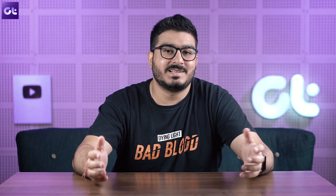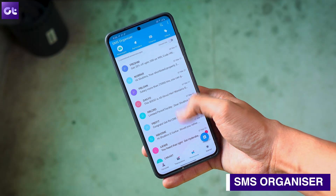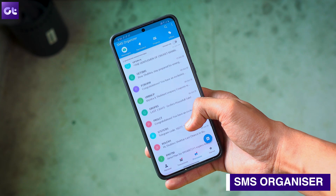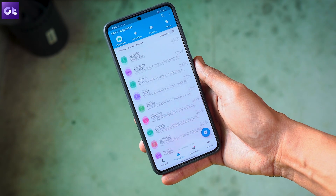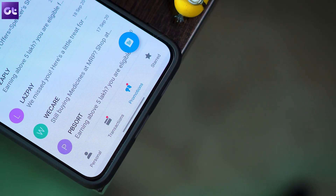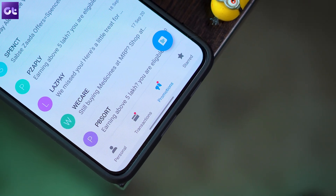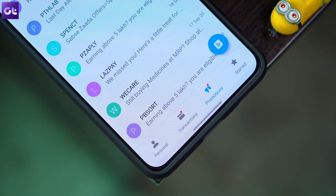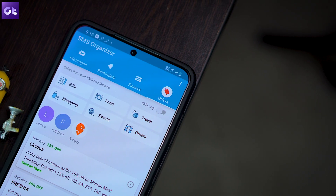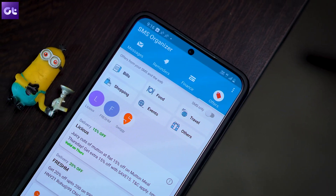The S21 comes with Google Messages as its default SMS client. While that's good, if you really want a great organizer app for your SMS, just get the one from Microsoft. Microsoft's SMS Organizer helps you organize all your incoming messages to make your inbox clutter-free. The app categorizes all these messages using machine learning and sorts them into separate tabs — basically personal messages, transactional updates and all promotional spam. The best part is that the app does not notify you of spam messages, so you won't be distracted by notifications when you're trying to work.